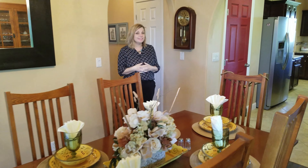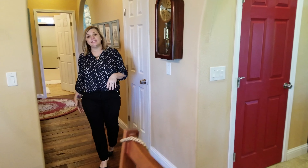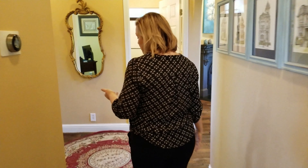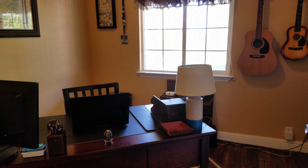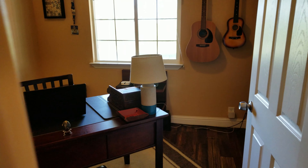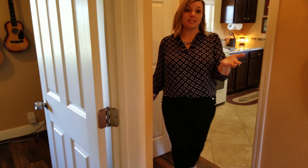Back inside, if you walk down this hall, you will find a flex room. This room could be used for a lot of different purposes. You could use it as a fourth bedroom, but it also makes a great office space so you can work from home.